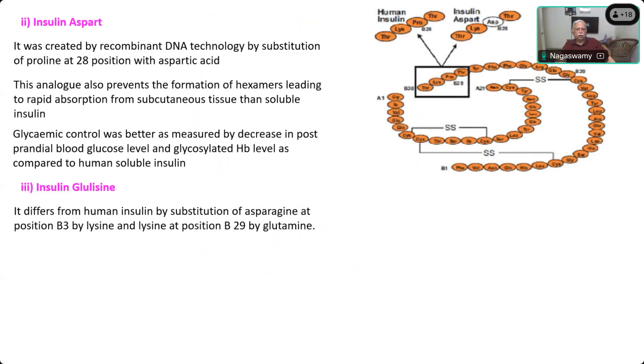The third short-acting insulin is Glulisine. It differs from human insulin by substitution of asparagine at position B3 by lysine, and a second substitution of lysine at position B29 by glutamate. Unlike Lispro and Aspart which have only one substitution or inversion at the end, Glulisine has two substitutions.